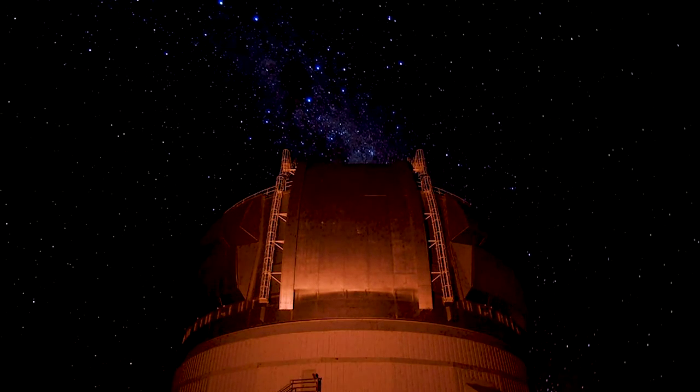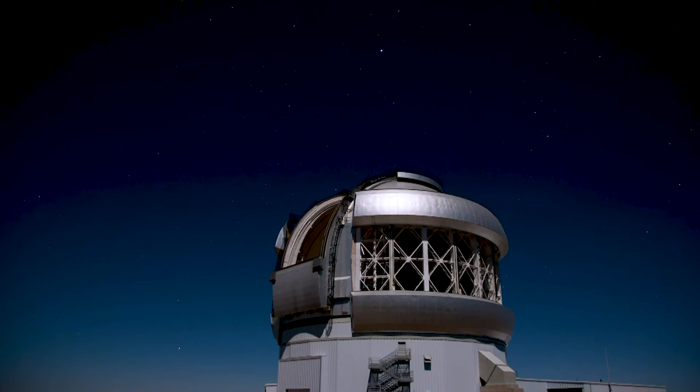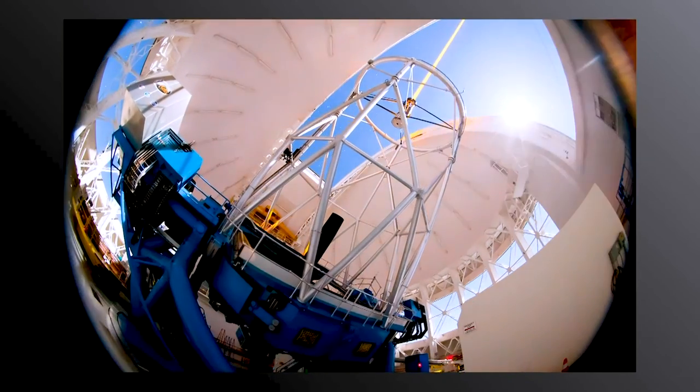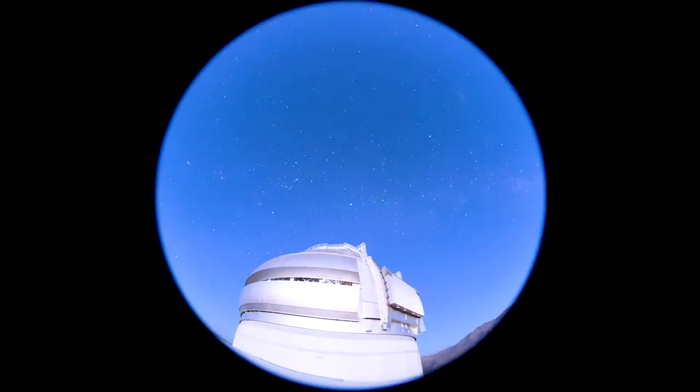Gemini South is a large telescope, eight meters in diameter, and it sits atop a mountain in the Andes in Chile. What this instrument does is it allows you to get very sharp images of objects because it actually distorts the shape of the mirror so that compensates for any shimmering in the Earth's atmosphere.